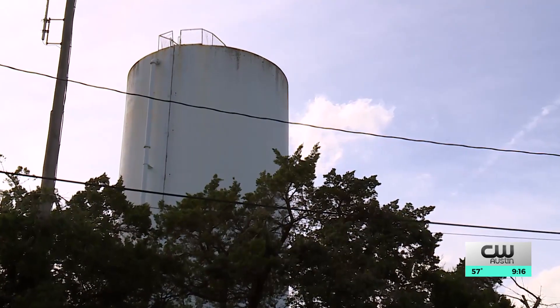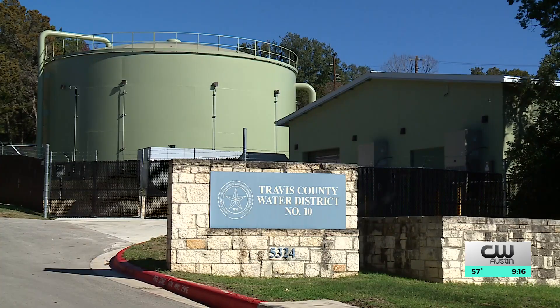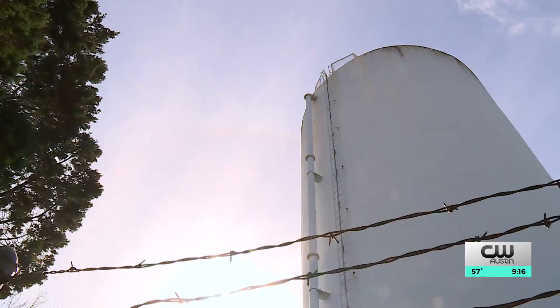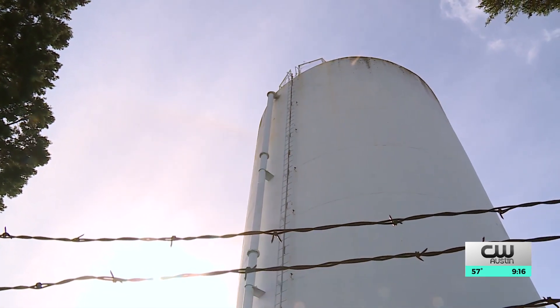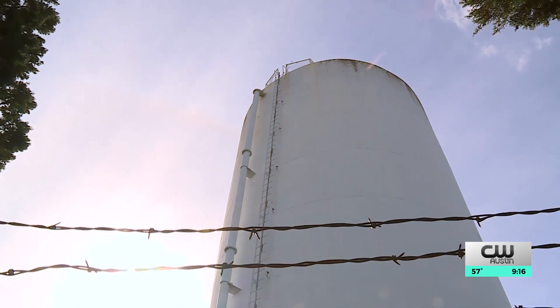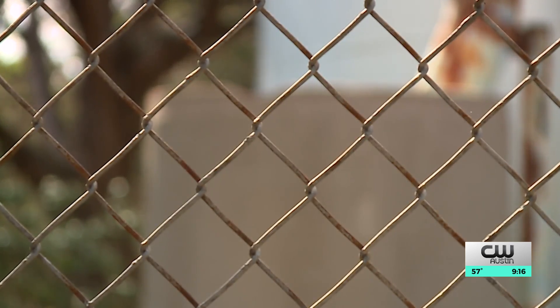While Crossroads operates and maintains the facility, Travis County Water District 10 owns it. The district's general manager, Carlo Ortz, tells me the water tower overflowed five times starting on Thanksgiving weekend. How much water was wasted isn't clear, but Ortz says it could be an estimated 100,000 gallons.